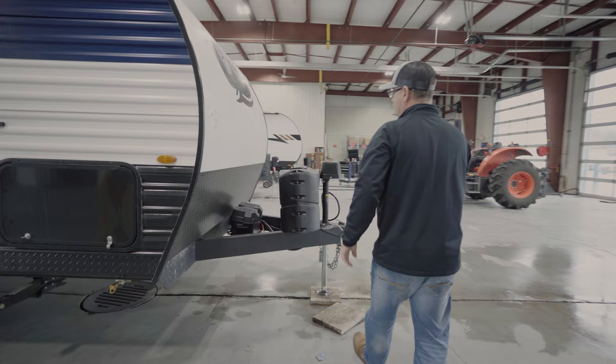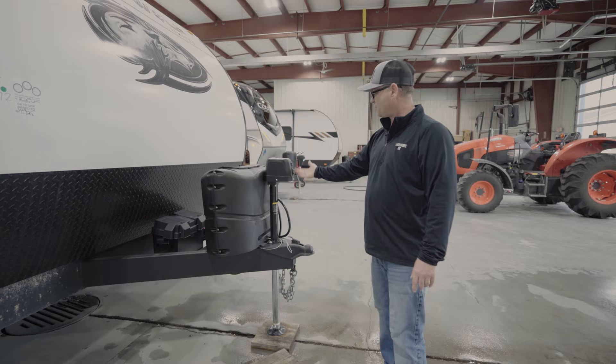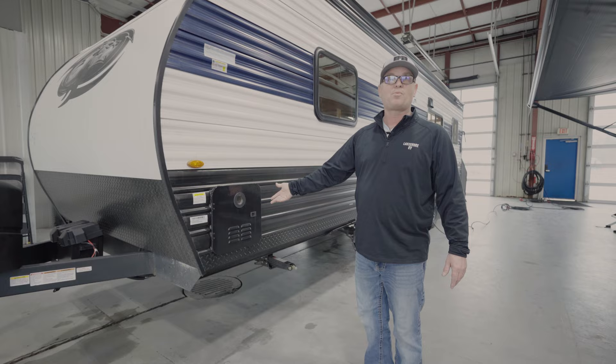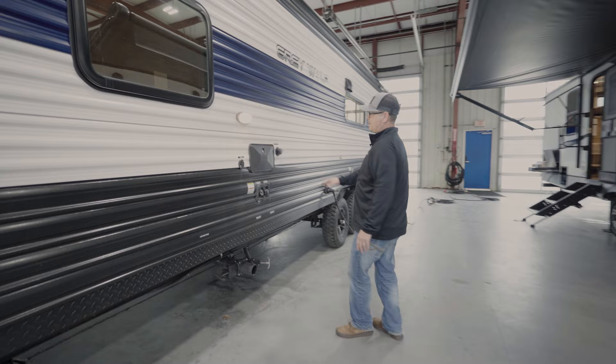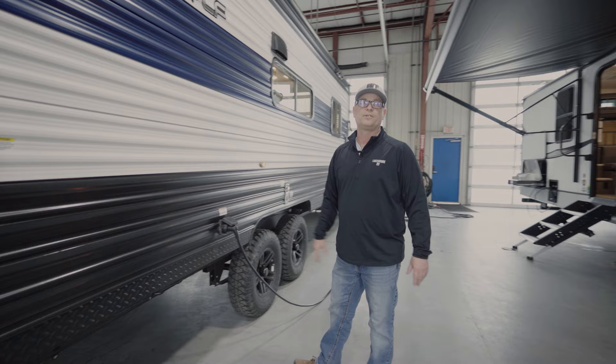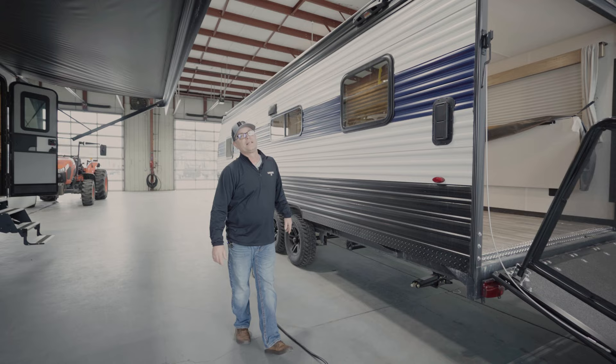Two 20-pound propane tanks — both full and ready to go. There's also a battery that sits up front. The power tongue jack will raise and lower it and has a little light on the front. Over here we have the tankless water heater, so you have an endless supply of hot water. There's an outside shower, a black tank flush for dumping and flushing the sewer system, a fresh tank fill, city water hookups, sewer dumps below, and a 30-amp power supply. It also comes with a 15-amp adapter if you want to plug it in at home.